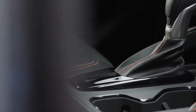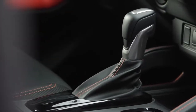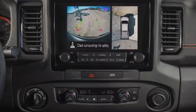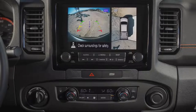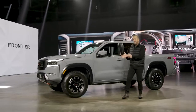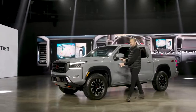Frontier four-wheel drive models include a proven shift-on-the-fly four-wheel drive system with two-wheel drive, four high, and four low modes. All-new for 2022 and a first on any Nissan vehicle: the Nissan Intelligent Around View Monitor with off-road mode. As you can imagine, the system's ideal for negotiating tight trails without having an external observer to spot for potential body scrapes or dents.